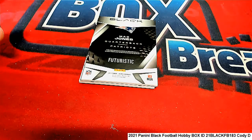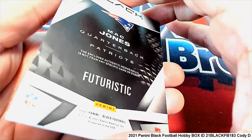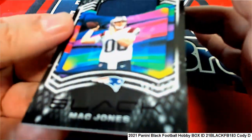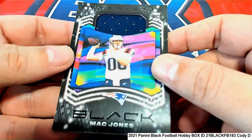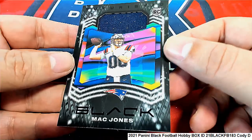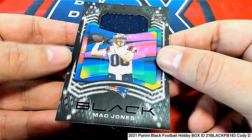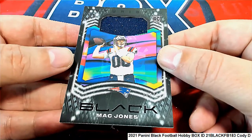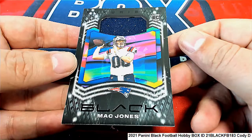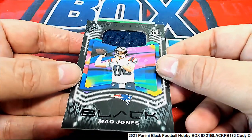Mac Jones — this is one of the better players to have for a rookie card. He's a pretty good rookie quarterback for the New England Patriots. It's a futuristic card and you've got a Mac Jones rookie patch in Black Football. That's a nice one there.